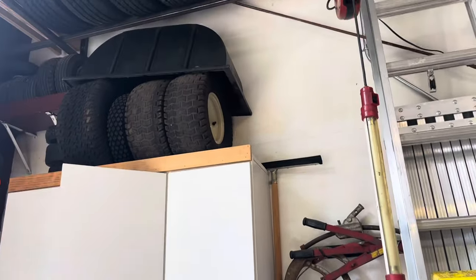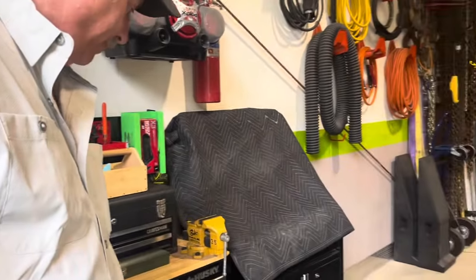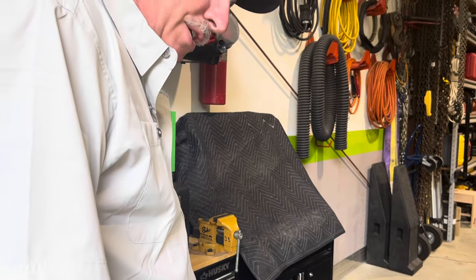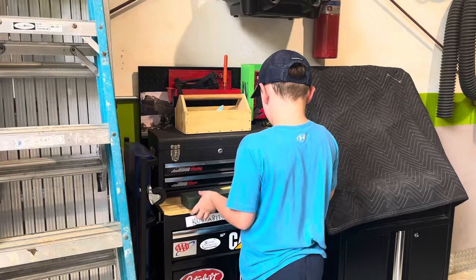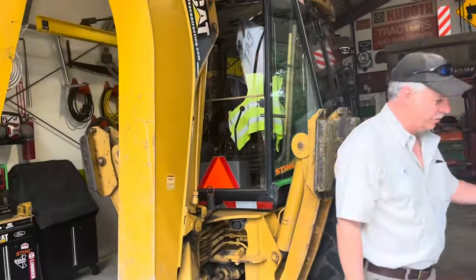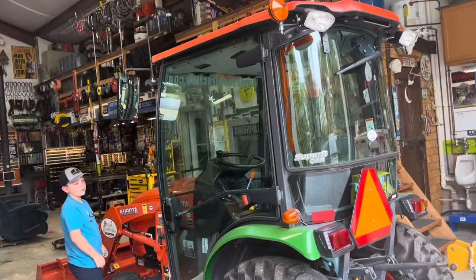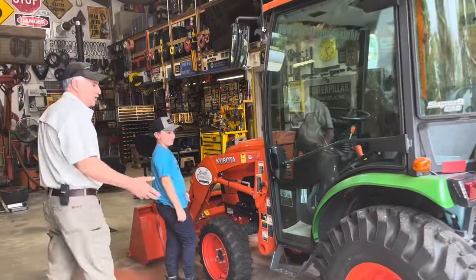We always did all that ourselves, mainly because I just couldn't afford the downtime of dropping it off somewhere. This is my grandson's workbench — Jackson. He's got some of his own tools and things that he helps me work with in the garage. Here's a backhoe that we're doing some service work on. This is our compact tractor — one of the newer pieces of equipment we have, mainly for working around the yard and the shop. This one doesn't go out on jobs.